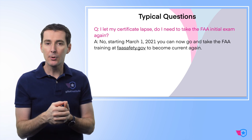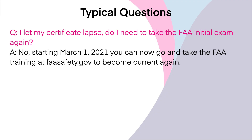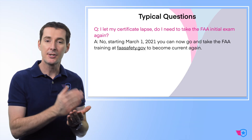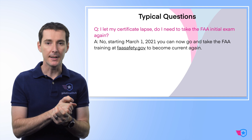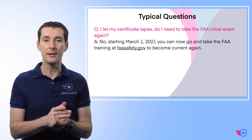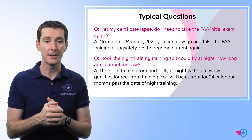One common question: I let my certificate lapse — do I have to take the initial exam again? No. Your certificate never expires. Starting March 1st of 2021, all you have to do is go on FAAsafety.gov to become current again by taking the free training. Your certificate never lapses, so even if you waited years, you're still good to go.